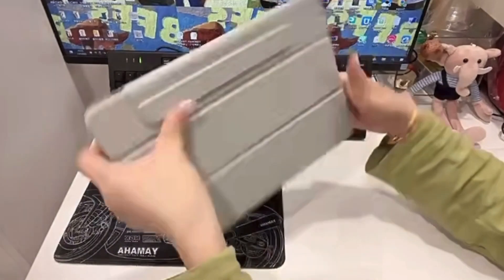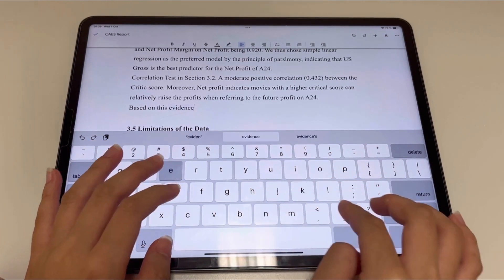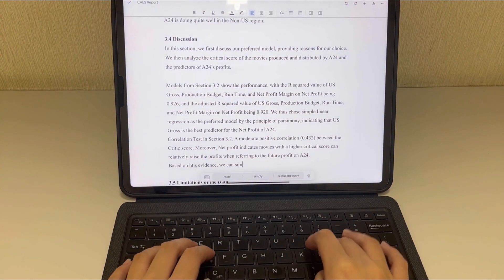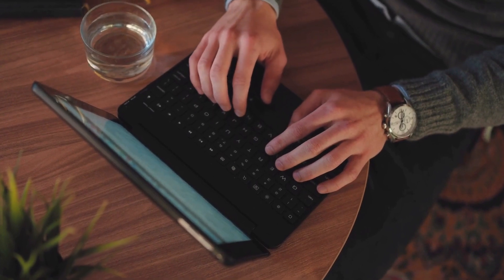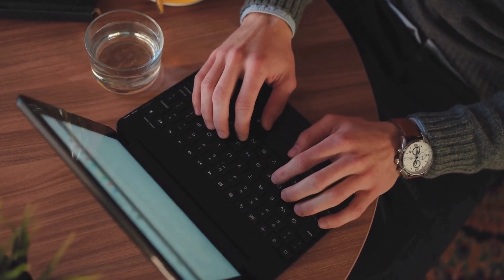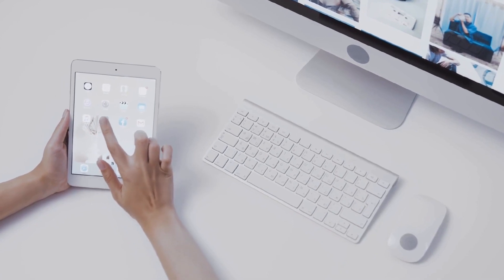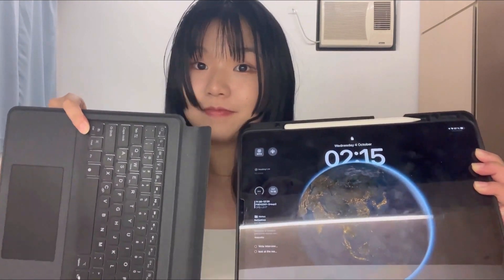After using my iPad for several months, I realized it would be even more beneficial to have a keyboard so I could type essays on the iPad without needing to carry my computer every day. That's why I decided to buy a case with a cover and keyboard, priced around 30 dollars. I highly recommend this option if your work involves a lot of typing — it greatly enhances efficiency and eliminates the need to carry both a computer and an iPad. Since the keyboard is detachable, you can always remove it when you want to take handwritten notes.